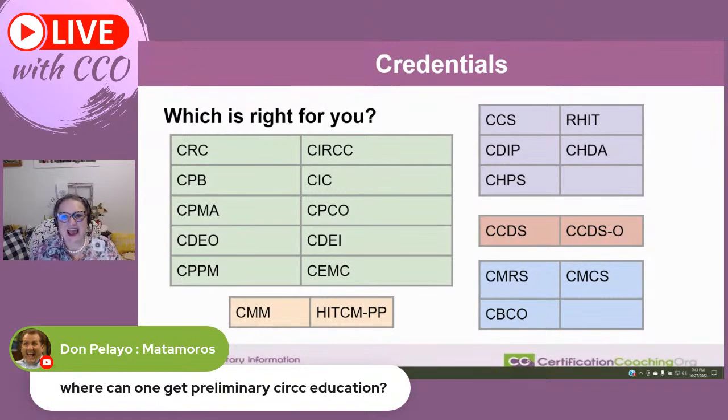Where can you get preliminary CERC education? Let me pull that up — it's Stacy Burke.